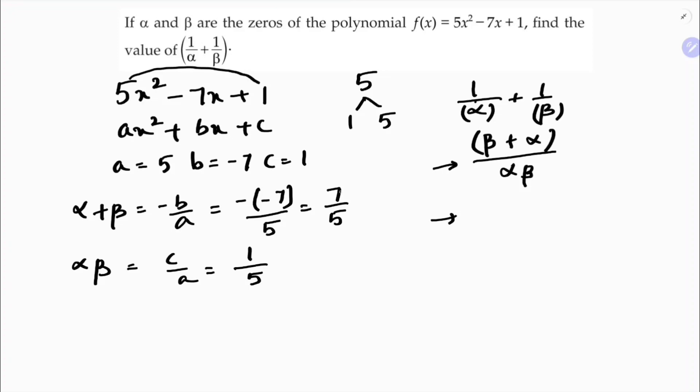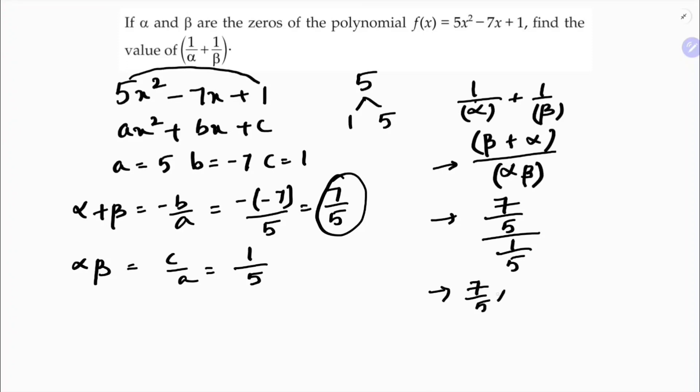Substituting the values: α + β is 7/5 and α × β is 1/5. So (7/5) divided by (1/5) — this division becomes reciprocal, or you can directly cancel the 5s. The 5 and 5 get cancelled, so the answer is 7. Therefore, 1/α + 1/β = 7.